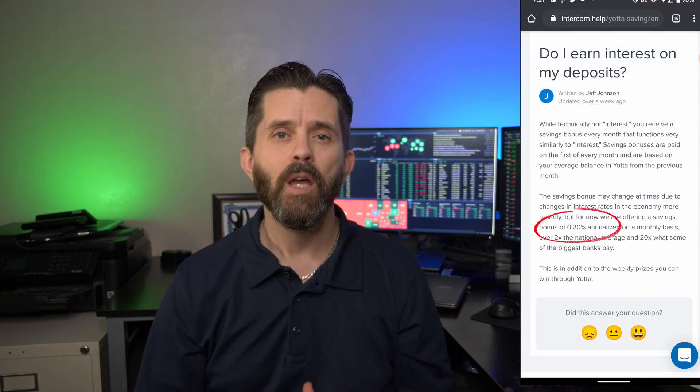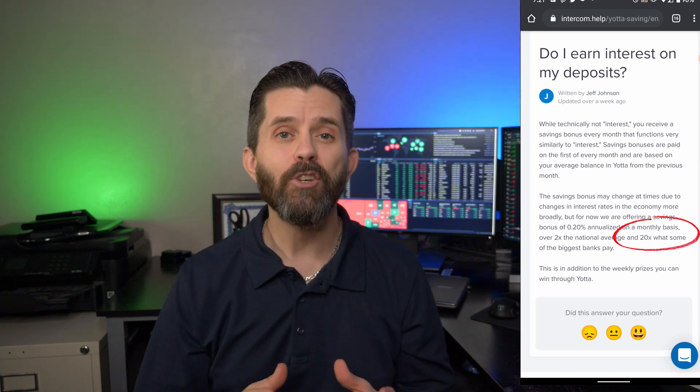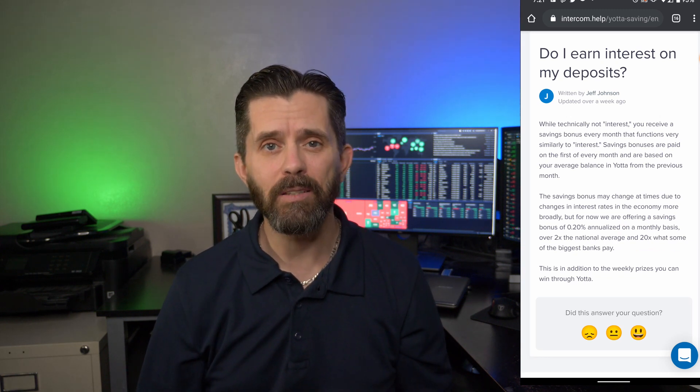Yotta Savings guarantees what's called a savings bonus of 0.2%, which is 20 times higher than what you'll find in most commercial banks throughout the United States. For every $25 that you have in the savings account, they give you a ticket with seven numbers — one number for each day of the week. Every day at 9 p.m. Eastern Standard Time they draw a number, much like a lottery, and depending on how many numbers you match is how much money you earn in addition to the savings bonus. You may not win every week, but over the course of a year you've got 52 chances to win for every ticket you have.